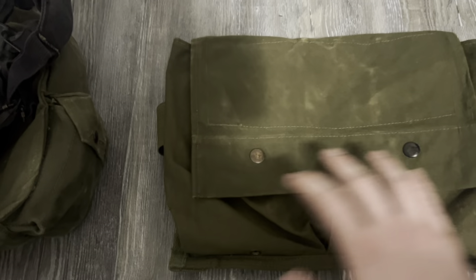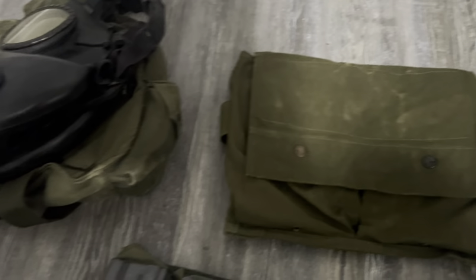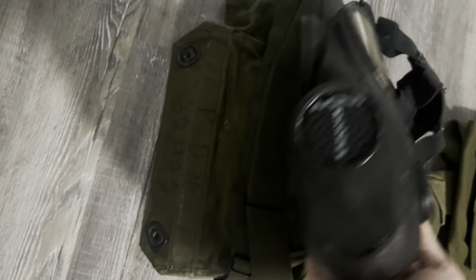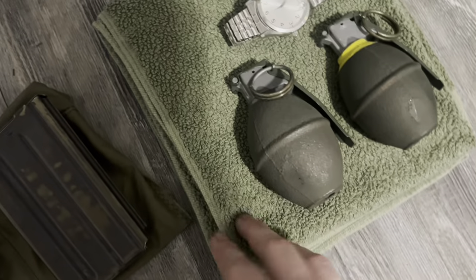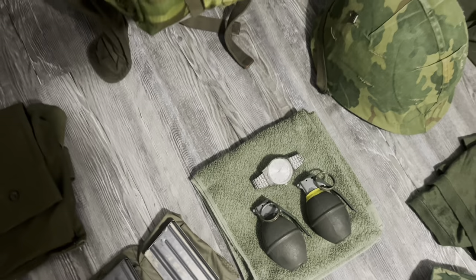Here's an original Claymore bag with the instructions still intact. The original idea was to put spare batteries in here, but I never got around to buying the batteries, so it's there for magazines, canteens, smoke grenades, whatever. Here is my M17 gas mask with bag — the correct one, not the A1. Over here I have a towel, two dummy grenades on top, and a watch that I wear.